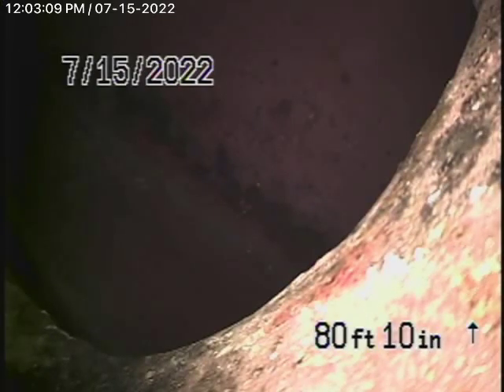We're here at 4914 Sunny Slope Avenue in Sherman Oaks. We've been asked to locate the sewer line at the property line, as well as check the lateral going into the street. We're running the camera from a three-inch roof vent — that was the only access we had.